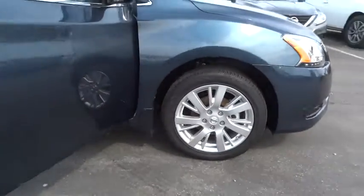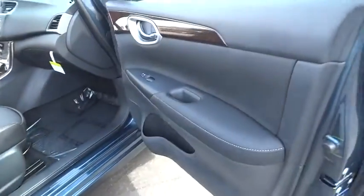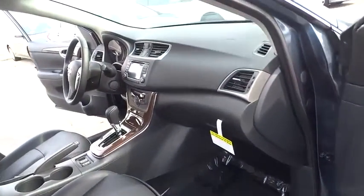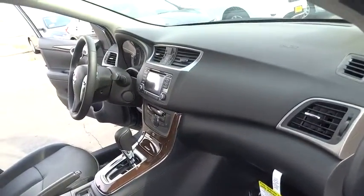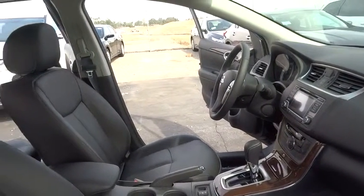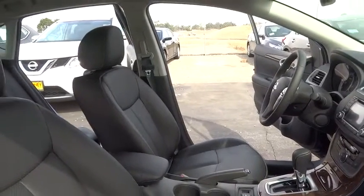Driver airbag, power steering, adjustable steering wheel, keyless start, cruise control, auto-dimming rear view mirror, PPO, four-wheel disc brakes, aluminum wheels, FWD, rear defrost, universal garage door opener, climate control.